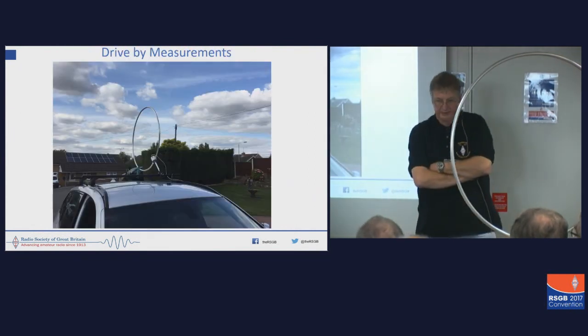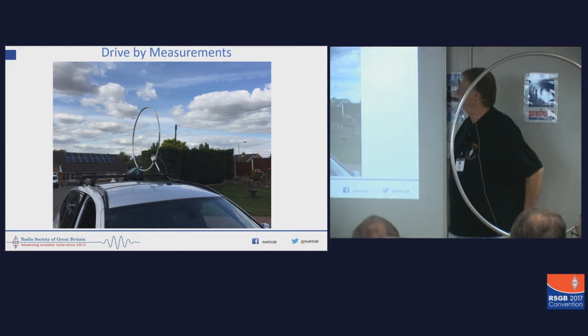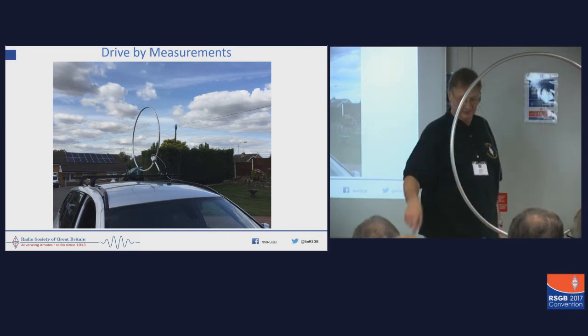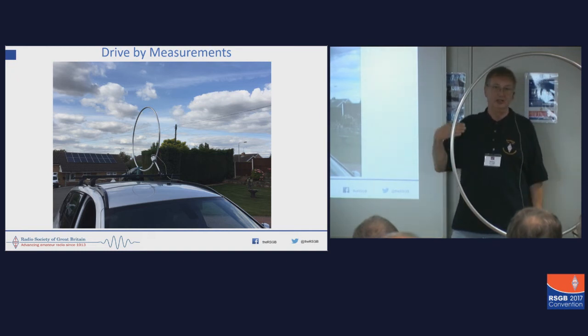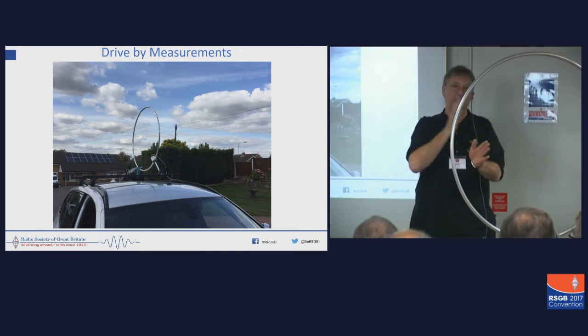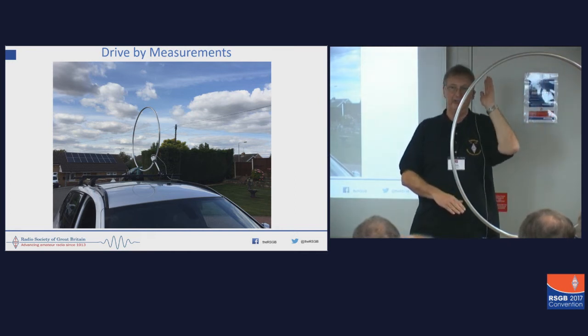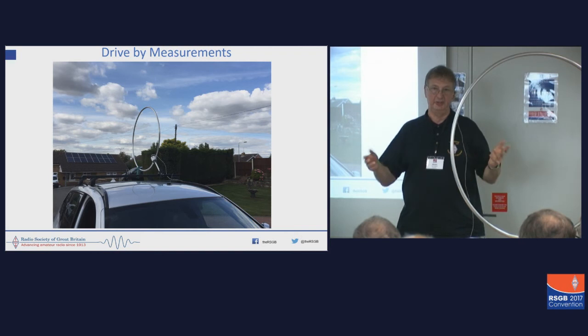So the other thing we decided to do was to look at some drive-by measurements. Basically that's my car with this loop on the roof and with this box inside driving a PC — those who were in at the beginning saw the program running whereby it steps through all of the VDSL frequencies or any other frequencies you want to look for. It does five readings a second, and you just drive along and it records it. You get one CSV value file per sample, organised by frequency. So we are taking 11.9, 12, 12.1 MHz, very close together in time, and plotting them.